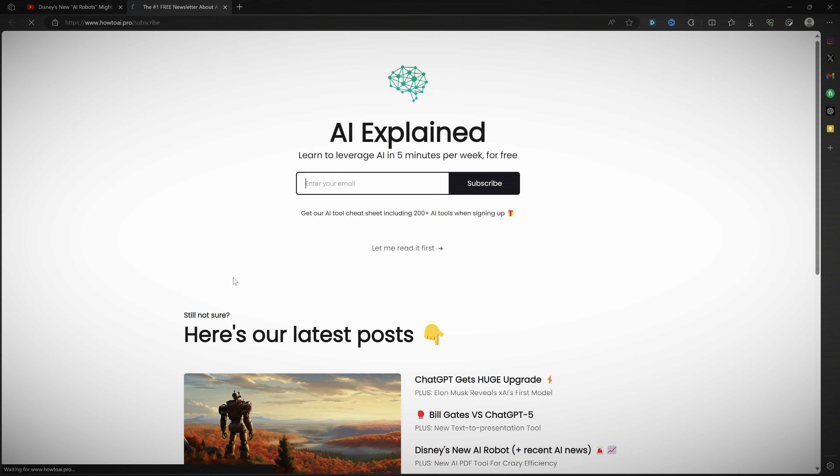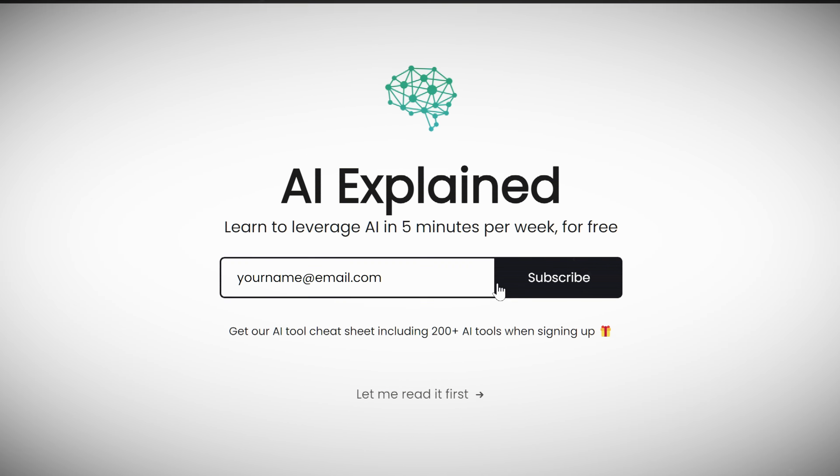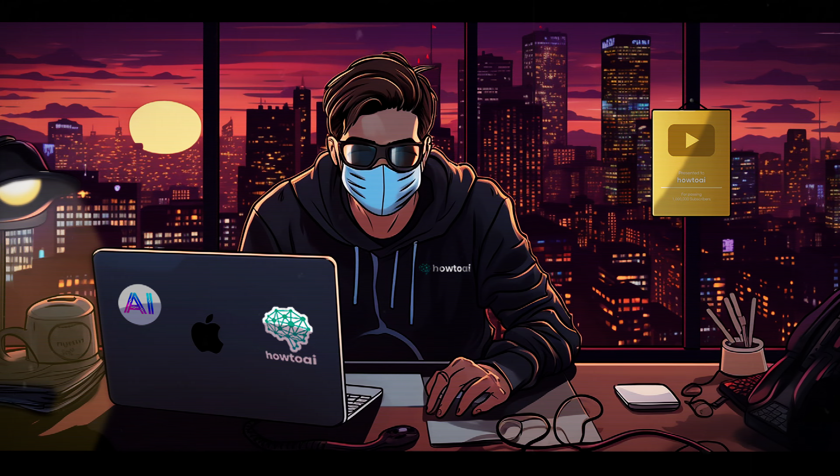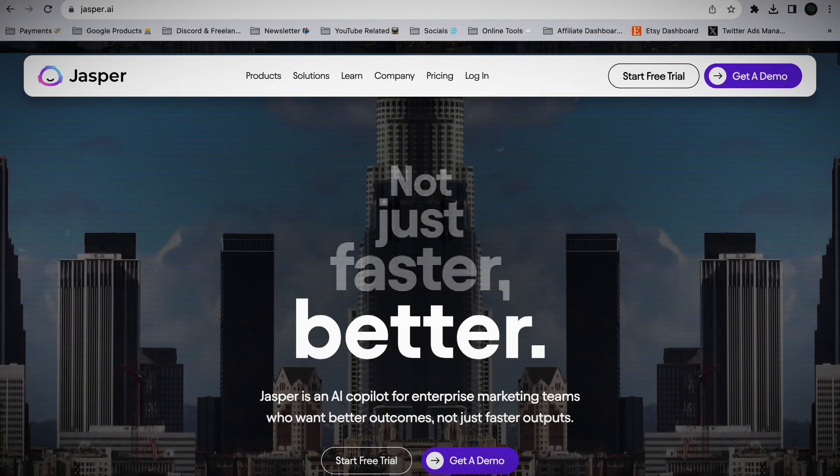Quick pause — if you haven't already, make sure to sign up for my free newsletter in the description. I'll be sending weekly AI news along with some clever ways to leverage AI. There's nothing to lose by signing up.